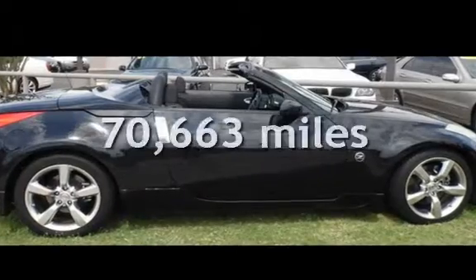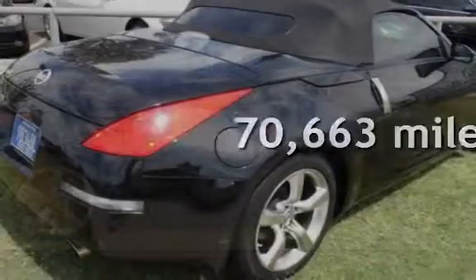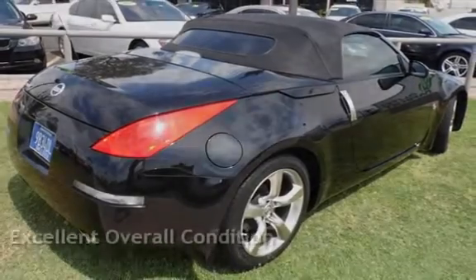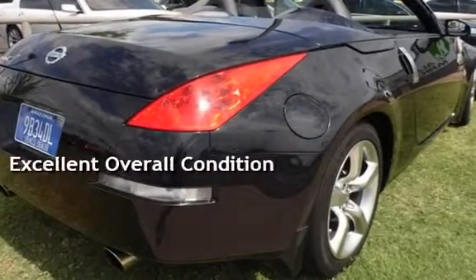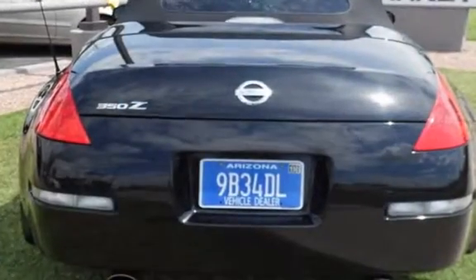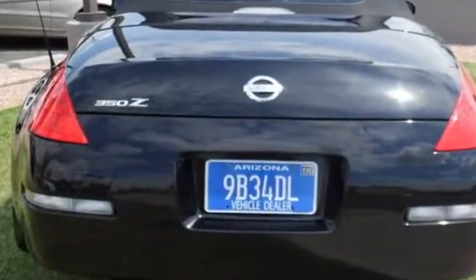This Nissan has less than 71,000 miles on the odometer. This vehicle is in excellent overall condition and qualifies for the Carfax buy-back guarantee. Ask to see the free Carfax Vehicle History Report.